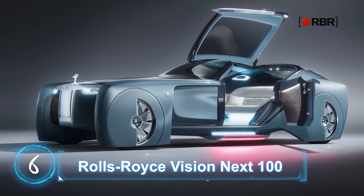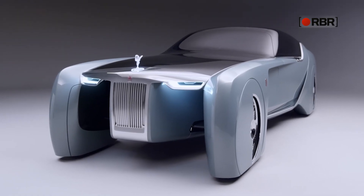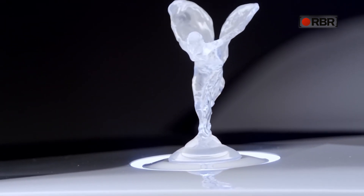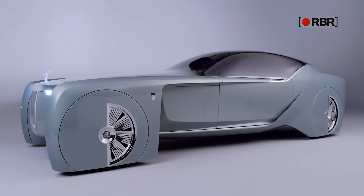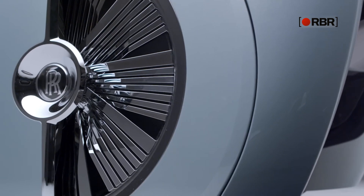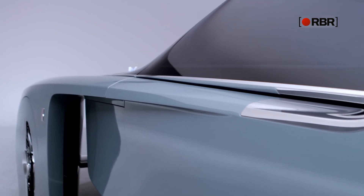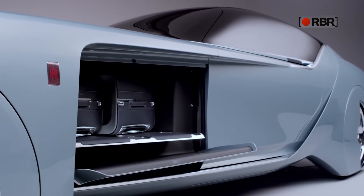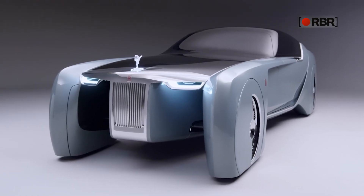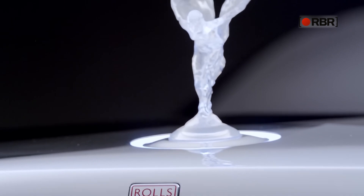Rolls-Royce Vision Next 100. With its shimmering silver-green color and oversized fenders, the Rolls-Royce Vision Next 100 looks otherworldly. Most Rolls-Royce production cars throughout the history of the company have always pushed the boundary of what a luxury car should be. Now that BMW has given them the chance to build a concept car, the result is a breathtaking combination of future technologies and old-fashioned lavishness. The silhouette is still very much a Rolls-Royce, featuring the signature vertical grille, long hood, massive wheels, suicide doors, and of course the Spirit of Ecstasy.